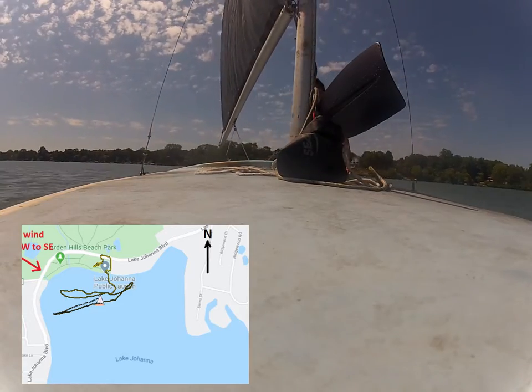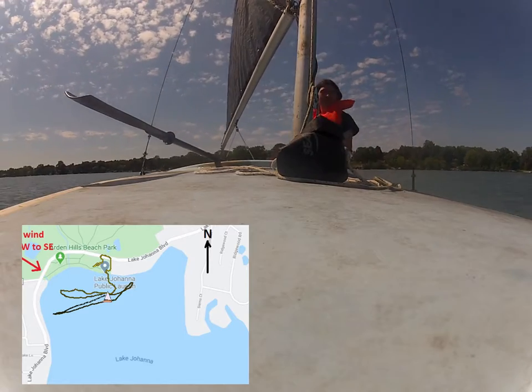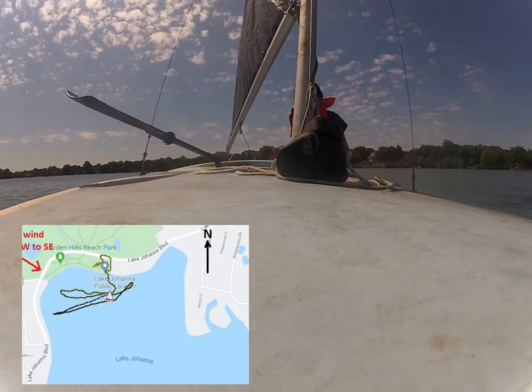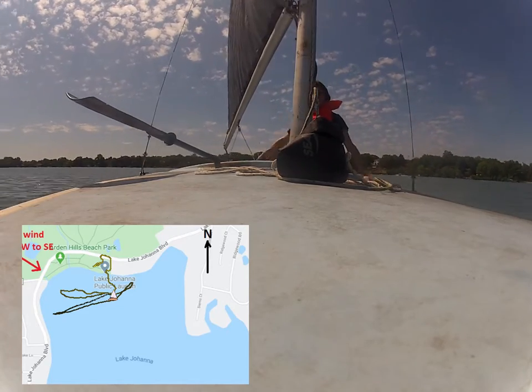It was a catamaran — a pretty blue one with a tall white sail, so you'll see it. The last thing that was somewhat notable today is I was setting up the boat and hopped into the bathroom at this nice park here at Lake Johanna in Roseville.